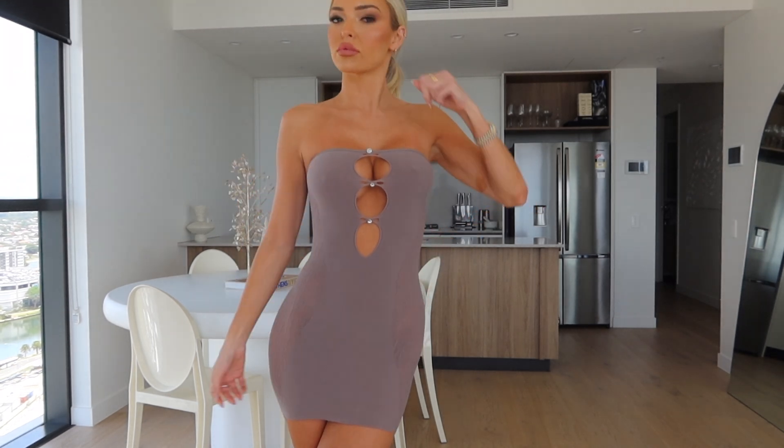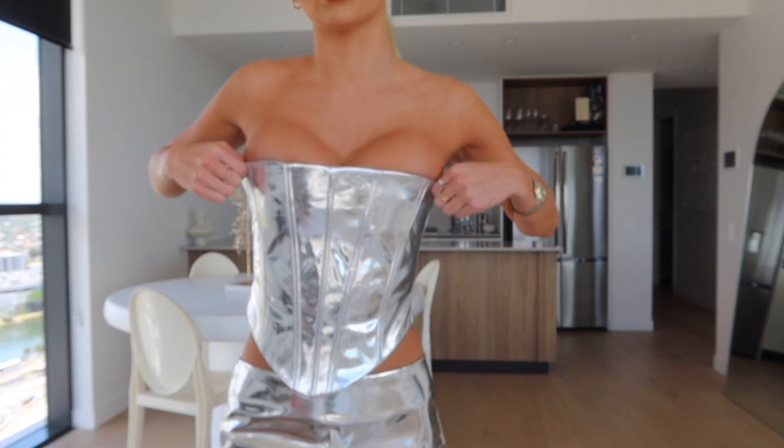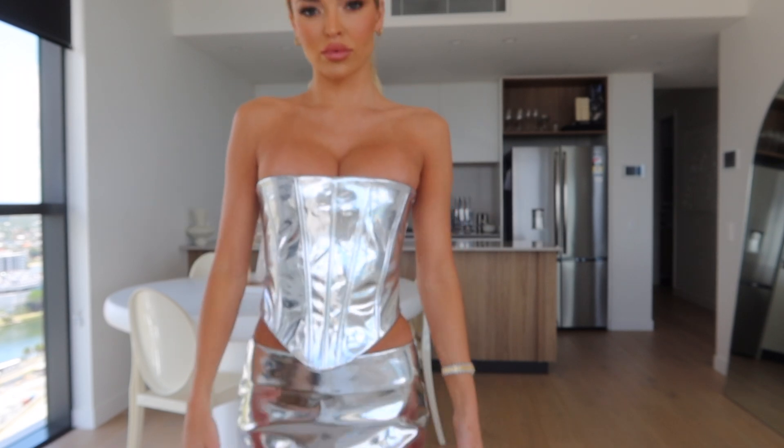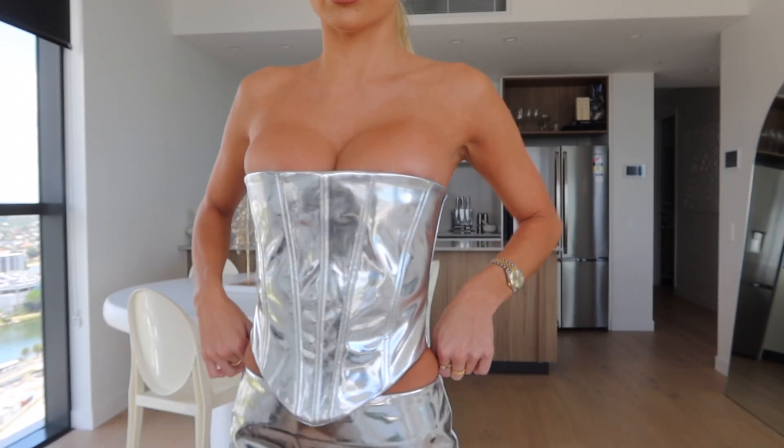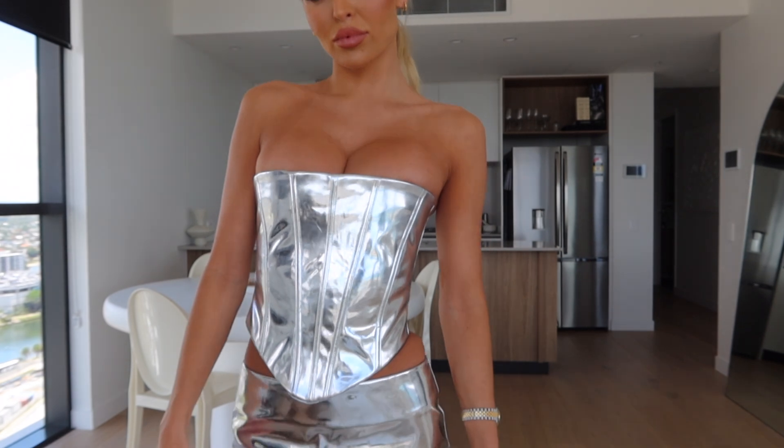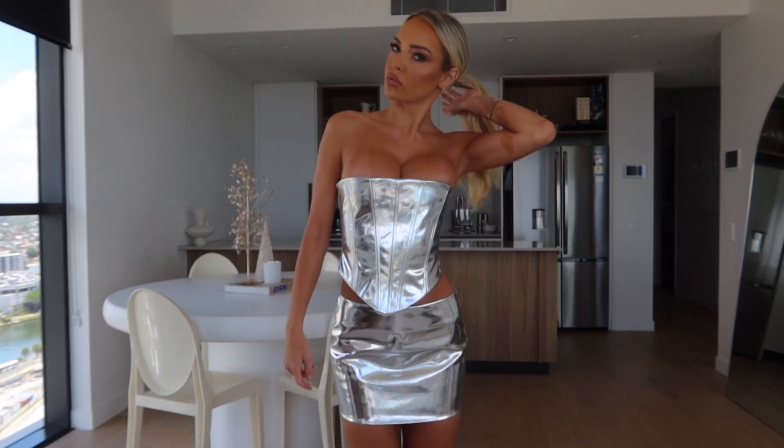Next up is this one here — very fun vibe. This would also be really cool for a themed party if you were going to one. I would have chosen a size small if I could have my time again — this is an extra small, and as you can see it's a little bit smaller. My boobs and the skirt — I would have liked a little bit more movement, but it's a very hot NYE outfit nonetheless.